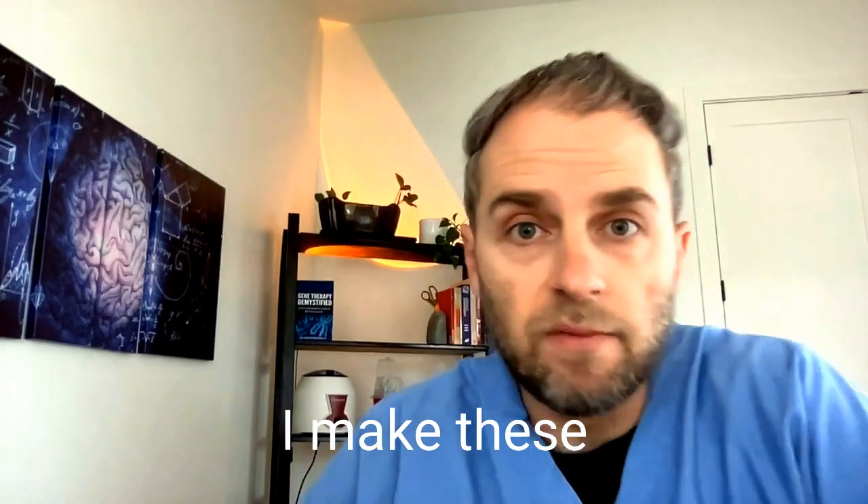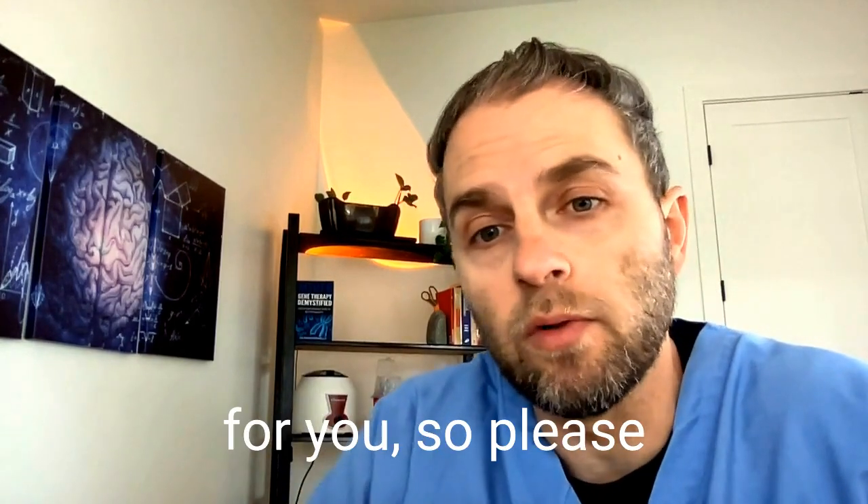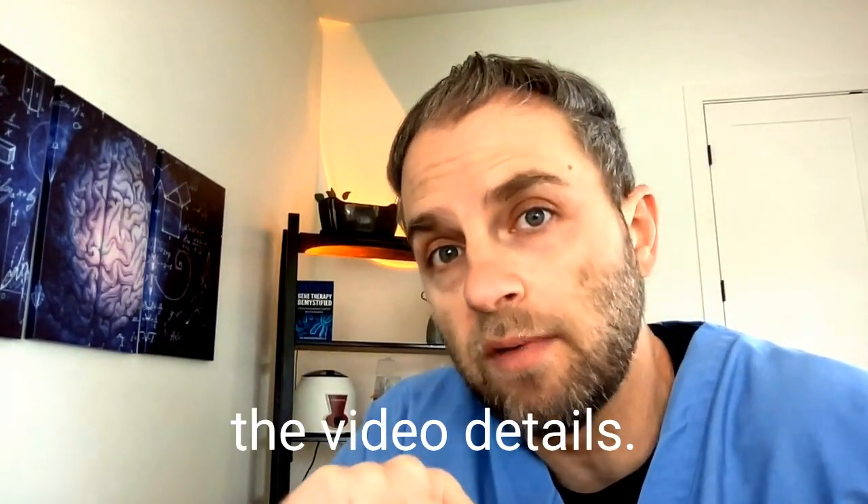I make these videos to help you go beyond basic health, but this is not specifically tailored for you, so please read the disclaimer before we jump into the video details.